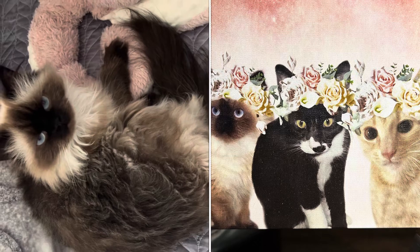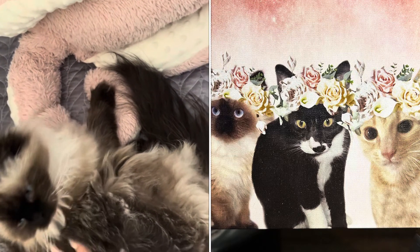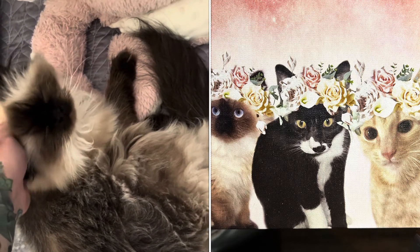Hey, baby. Hey, pretty girl. I think this is a wonderful product. I would definitely get another one made. I'm grateful. Thank you so much to Furryroyal for sending me this beautiful canvas of my babies.